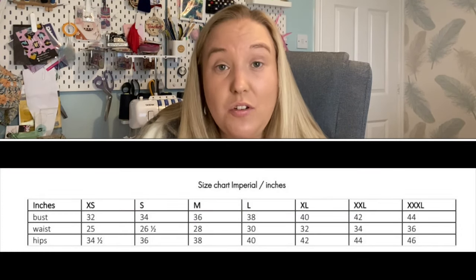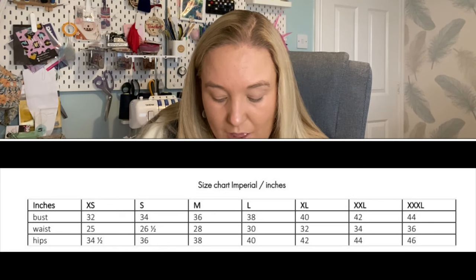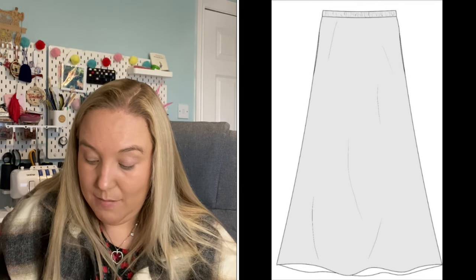The size measurements in inches are: bust 32 to 44 inches, waist 25 to 36 inches, and hips 34.5 to 46 inches. It's a classic A-line maxi-length skirt with an elasticated waistband and side pockets. I've never seen a skirt with side pockets before — it would make a brilliant sewing project for spring and summer.